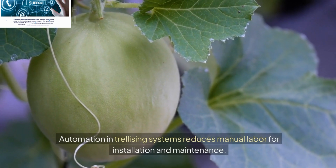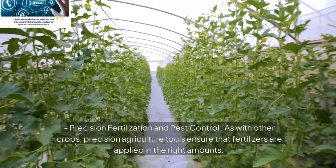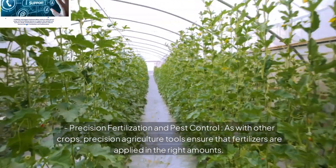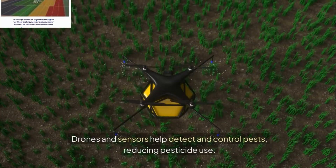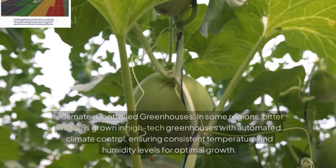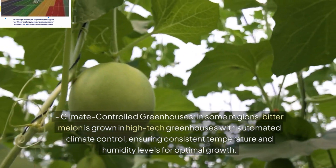Precision Fertilization and Pest Control: As with other crops, precision agriculture tools ensure that fertilizers are applied in the right amounts. Drones and sensors help detect and control pests, reducing pesticide use. Climate Controlled Greenhouses: In some regions, bitter melon is grown in high-tech greenhouses with automated climate control, ensuring consistent temperature and humidity levels for optimal growth.